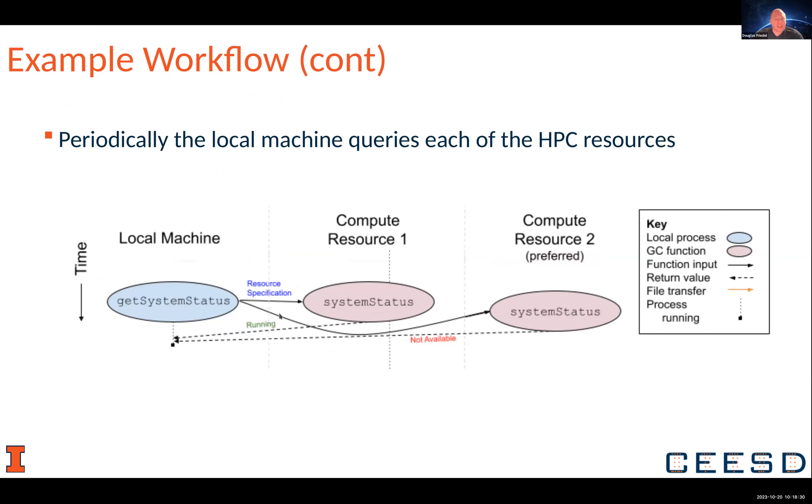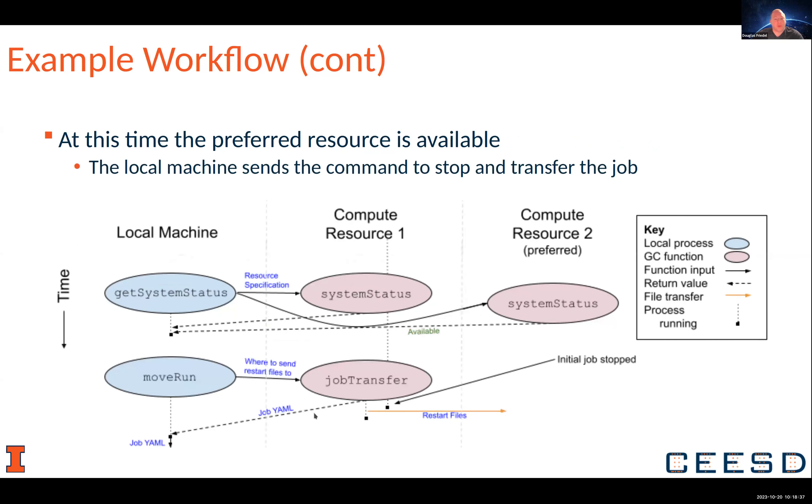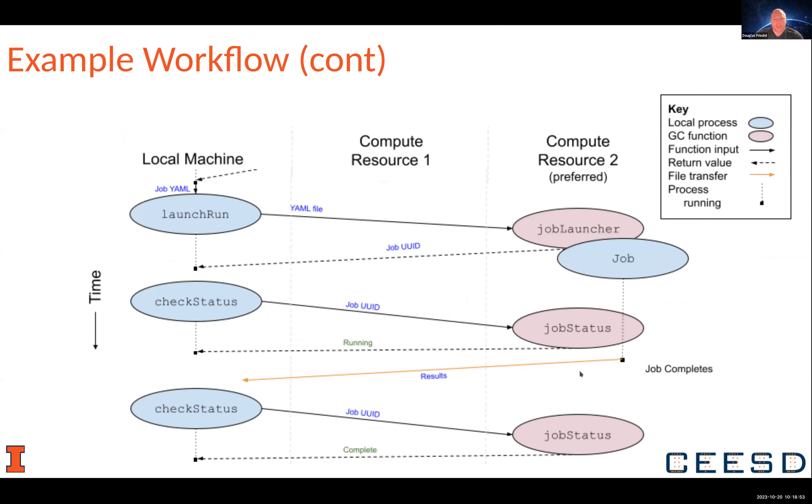Periodically, you'll just keep querying and ask: can I move my job yet? No, it's still not available, so we'll just keep running on compute one. Eventually it says yes, you can get an allocation for what you want. So you tell compute one it's time to shut down, transfer any files needed for restarting the job, and once those files are there, you launch your job on resource two.